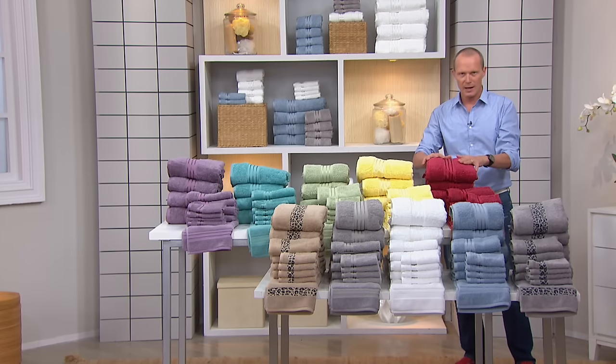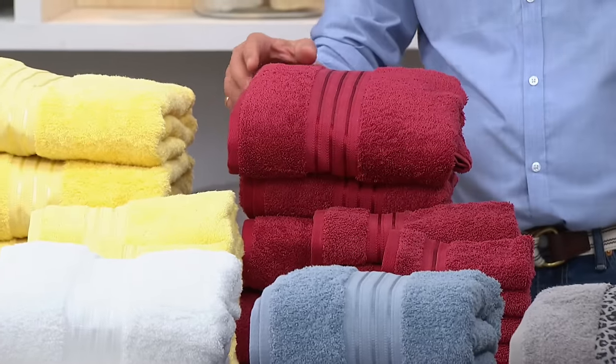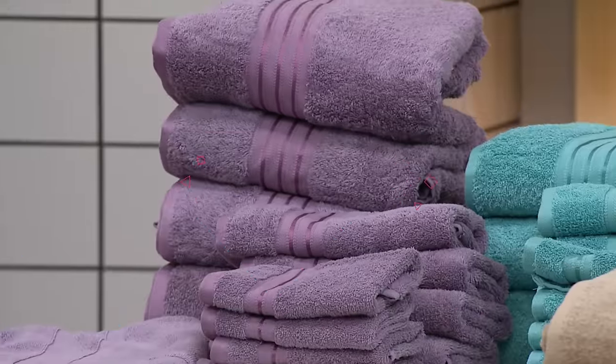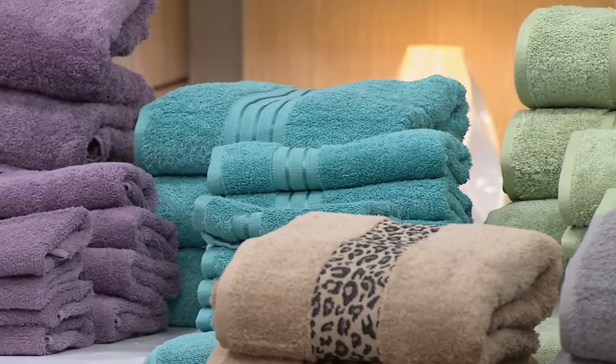When it comes to your bath towels, you want the thirstiest, you want the softest, you want the richest quality out there. If price was no object and you went shopping for the very finest, you want 100% Turkish cotton. We're talking about the most intimate linen in your home — nothing gets closer to your skin than your towel.